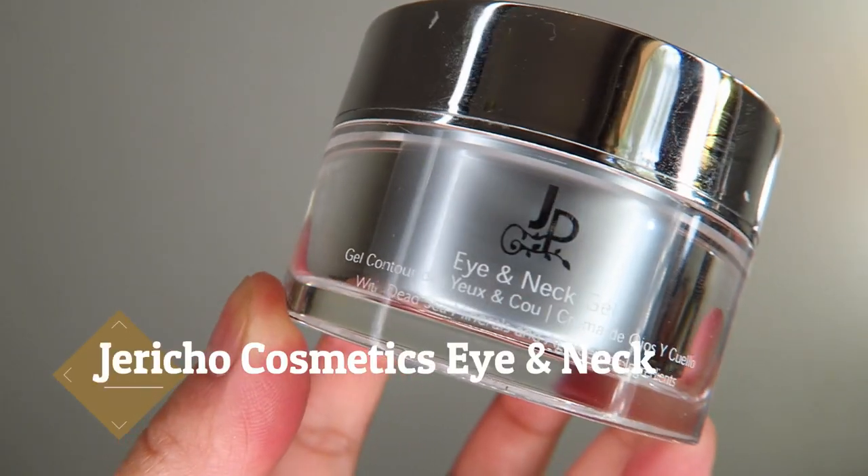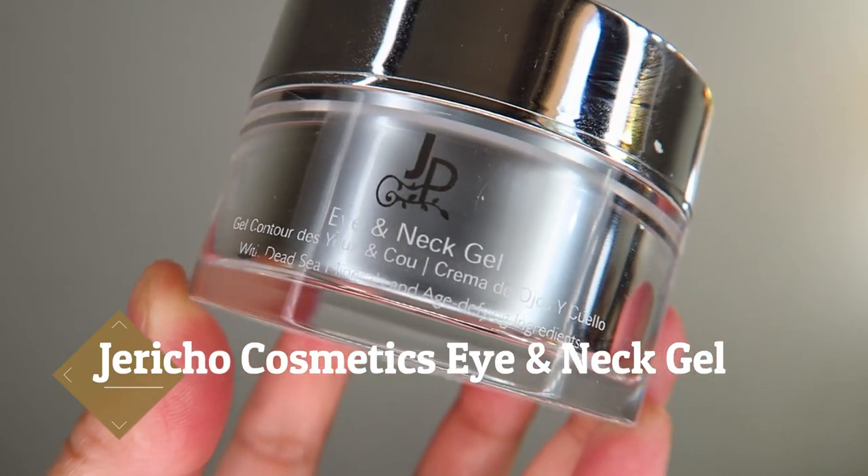After the Active Serum, I'm going to go in with my Jericho Cosmetics Eye and Neck Gel. This one helps reduce fine lines and wrinkles under the eyes and on the neck, and it also helps keep my eyes from getting puffy overnight. When I use this, I don't have as much puffiness or wrinkles under the eyes as I would if I hadn't applied it. In this step, you can use any eye cream that works for you — everyone's got different skin types — so if you've found a cooling eye gel that works for you, go ahead and use that.